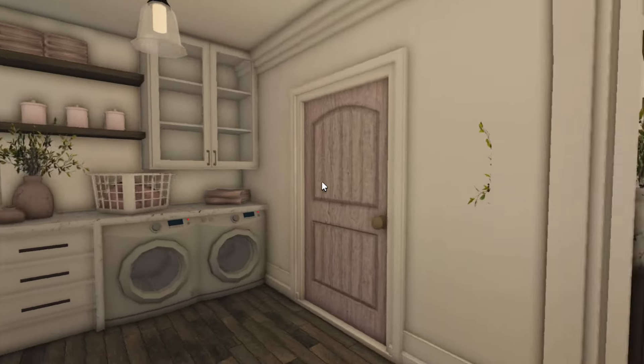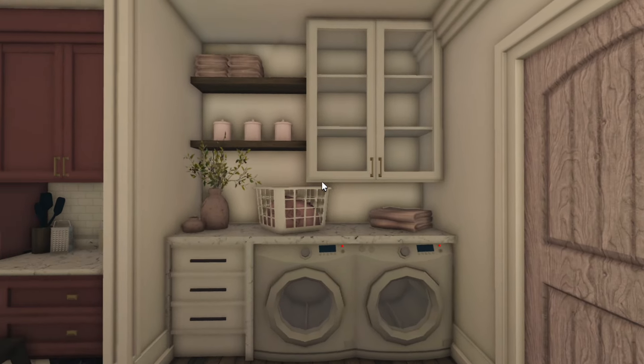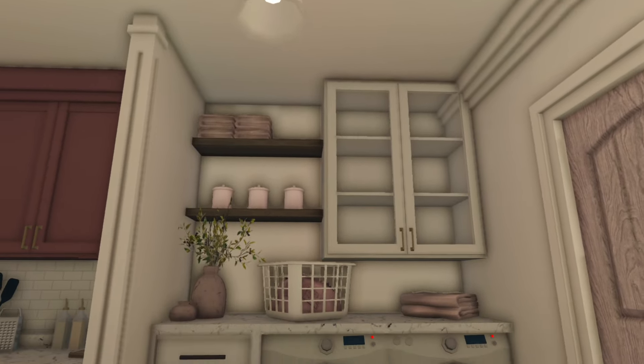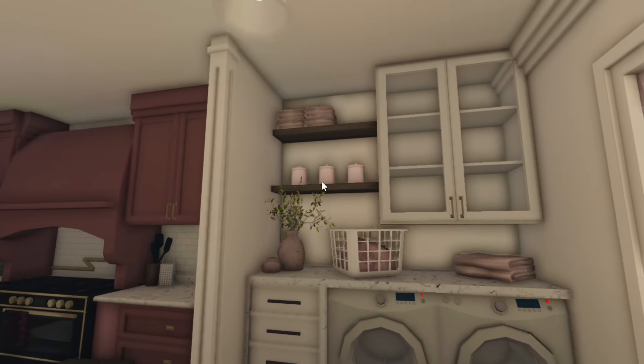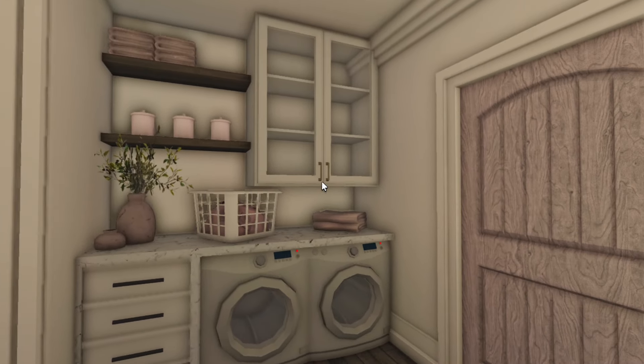Over here is the laundry area — pretty self-explanatory. It's actually quite modern, especially for a cottage. The countertop things are quite modern but I think it looks really cute. I like the size of it — very compact and nice.